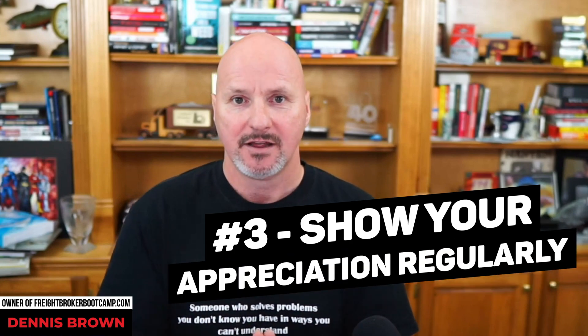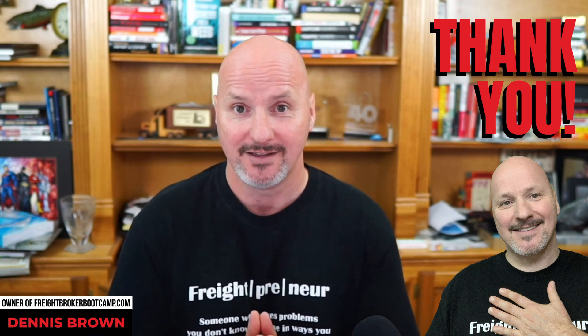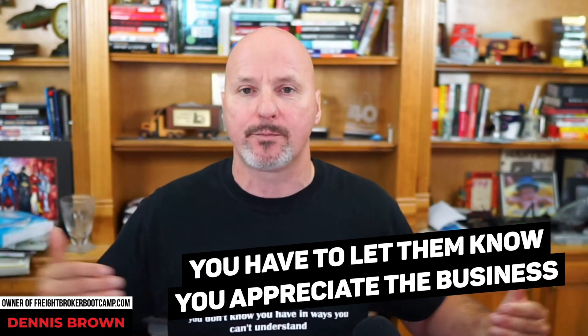Number three: show appreciation regularly. One way to show customer appreciation is simply to say thank you. It costs you absolutely nothing, but a sincere thank you — letting them know how much they mean to you and how much you appreciate their business — should never go unsaid. By saying that, you will differentiate yourself from most freight brokers, who are so transactionally focused they're not focused on the relationship.